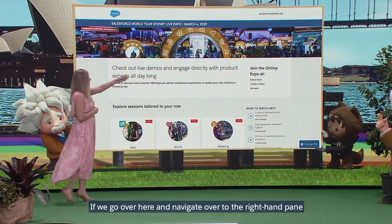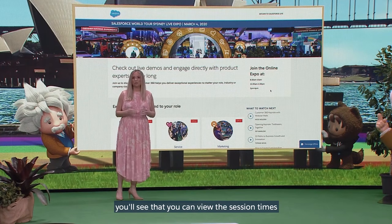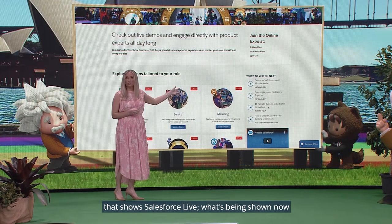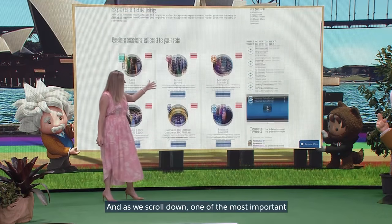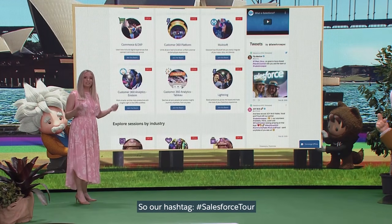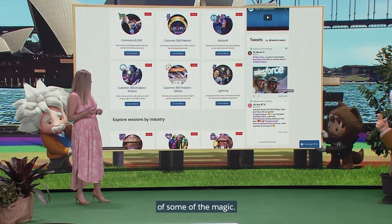If we go over here and navigate over to the right-hand pane, you'll see that you can view the session times for when our experts will be available. And if you scroll down, you'll see a feed that shows Salesforce Live — what's being shown now and also what's coming up next. And as we scroll down, one of the most important things about the day is creating buzz on social. So our hashtag is Salesforce Tour, and you'll see there a live feed coming through of some of the magic.